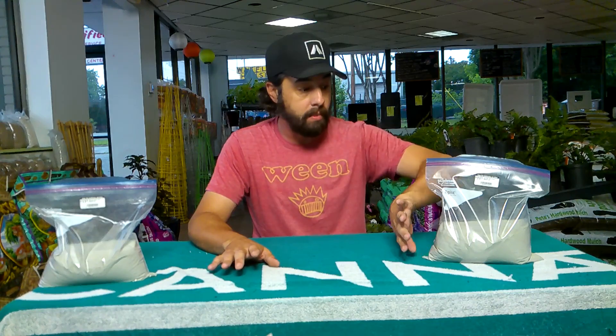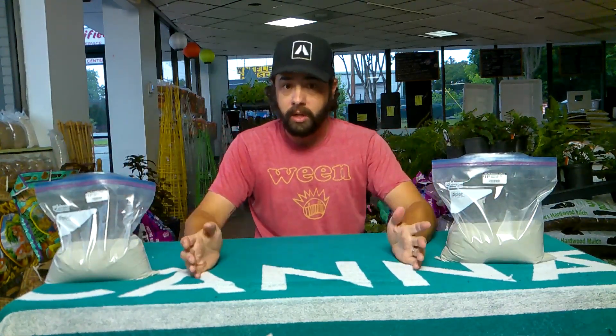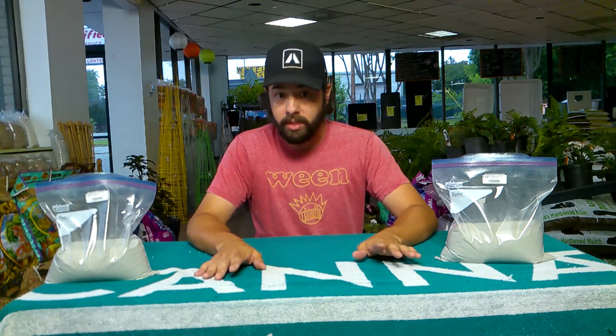Thanks for tuning in. I will have these available soon — I'm working on my packaging. As you can tell, I'm using Ziploc bags for now. We're working on getting these things boxed up, and our website is getting close to being able to purchase most of this stuff. Over the next two weeks, I hope everything will be up so you can purchase everything we have online.